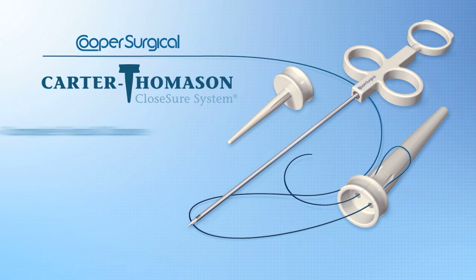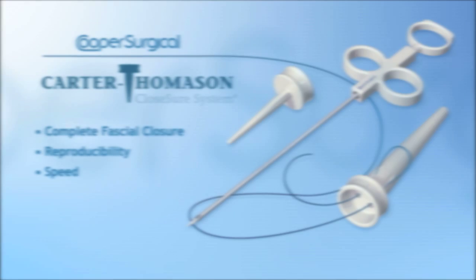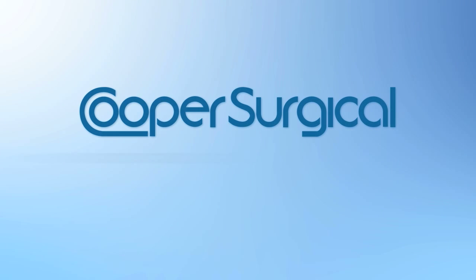Experience the confidence, reproducibility, and speed of the Carter-Thomason closure system. For more information, contact us at coopersurgical.com.